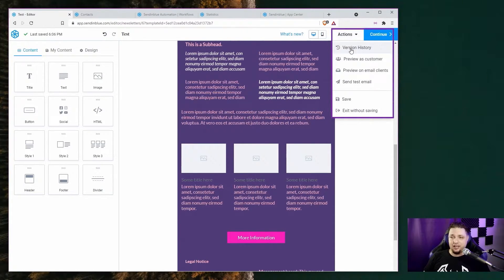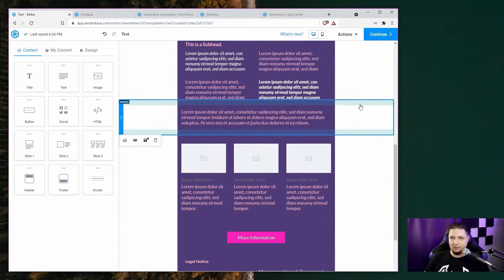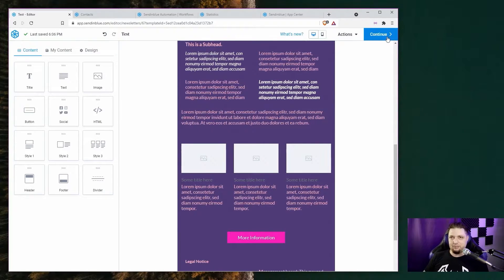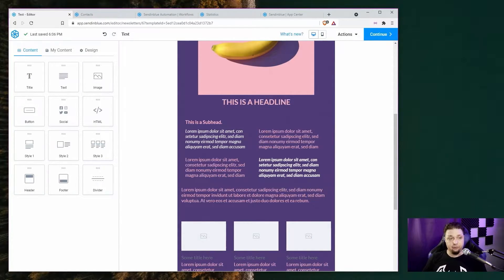You can also access version history, so you can go back to different versions of the email. You can preview it — all that good stuff. It's a simple builder, very streamlined, not a ton of features, but sometimes you don't want that. Sometimes you just want to put some content in and go. You can A/B test your designs if you pay for one of the premium plans or an add-on, to test different versions of your design and see which ones perform better.